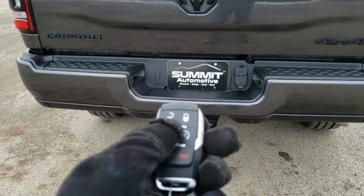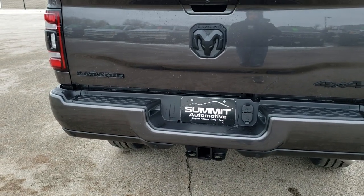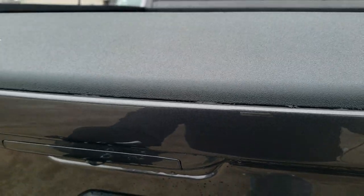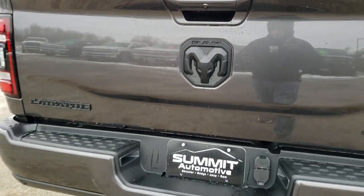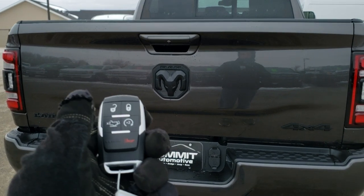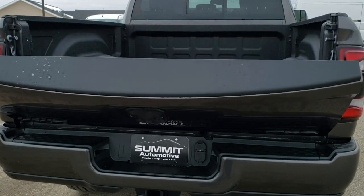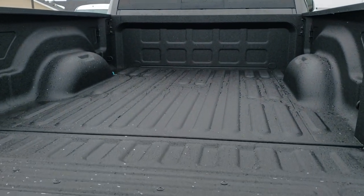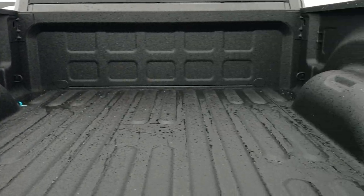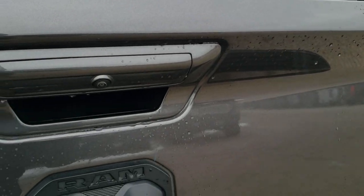This one has the power drop-down tailgate — all you've got to do is press this button twice and it'll come on down. It has the spray-in bed liner with the LED bed lighting. You also get some side box tie-downs. That tailgate shuts nice and solidly.